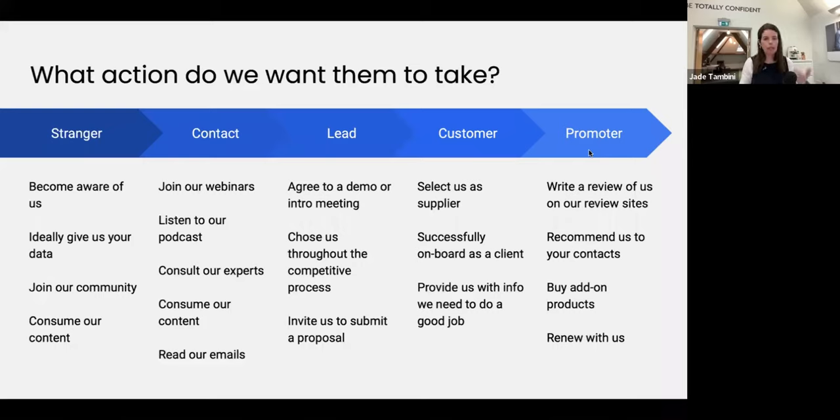Once they've become a customer, we want them to select us as a supplier and successfully onboard as a client — we're going beyond just 'lead and close' and caring about the customer stage as well. We also want them to provide us with the info we need to do a really good job. How often have we brought in a customer and then they haven't given us what we need? Once we reach promoter stage — this idea within the flywheel — they not only become a customer but they would recommend us, write a review, buy additional products, and continue to renew with us.